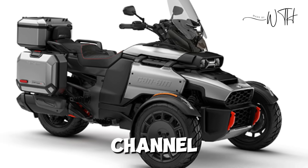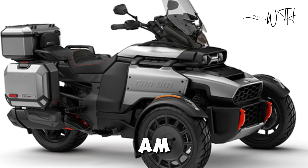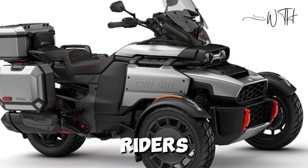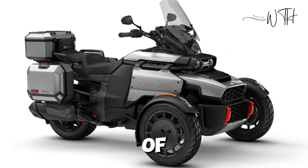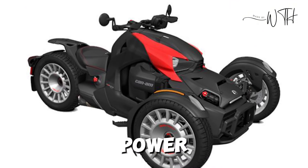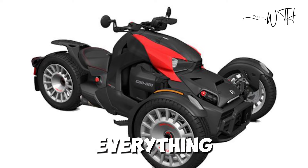Welcome to our channel. Today we're exploring the 2025 Can-Am Ryker, a three-wheel marvel designed for thrill seekers and casual riders alike. With unique styling, impressive performance, and a range of customization options, the Ryker is one of the most exciting rides in the power sports world. Join us as we dive into everything you need to know.